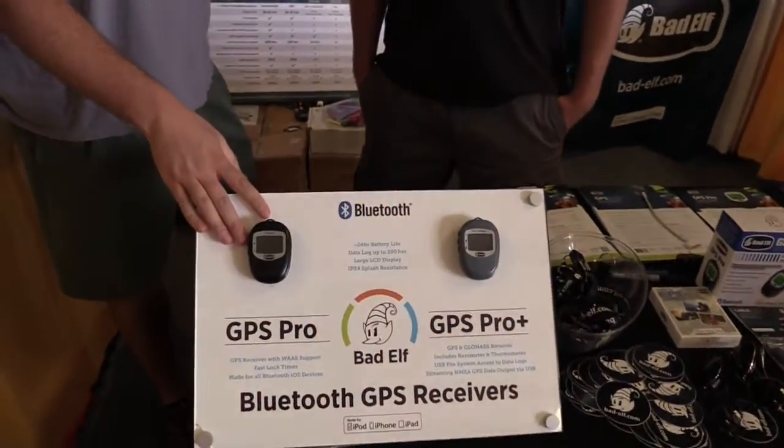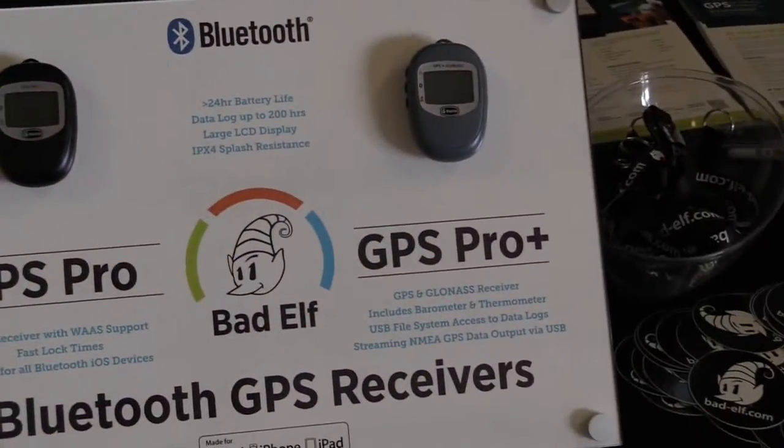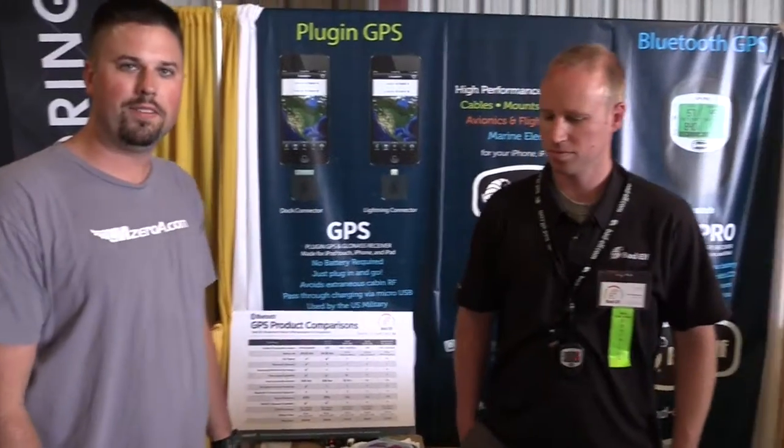Hey guys, Mark Hudson here with MzeroA.com and we're with Brett from Bad Elf, who's going to give us an update. I personally use the Bad Elf Pro with my iPad for GPS, and Brett's going to give us more information about the Bad Elf and any updates here at Oshkosh.